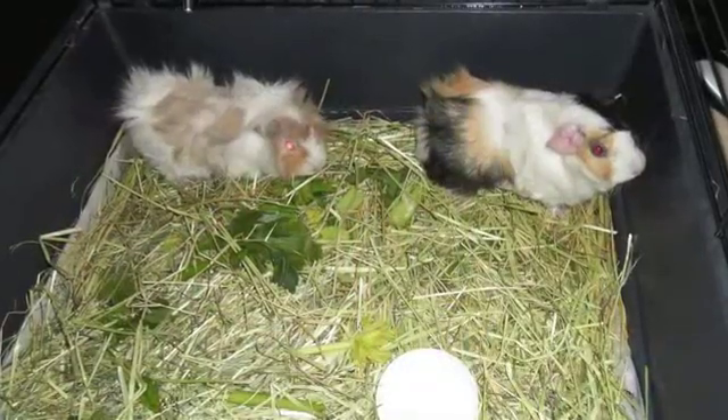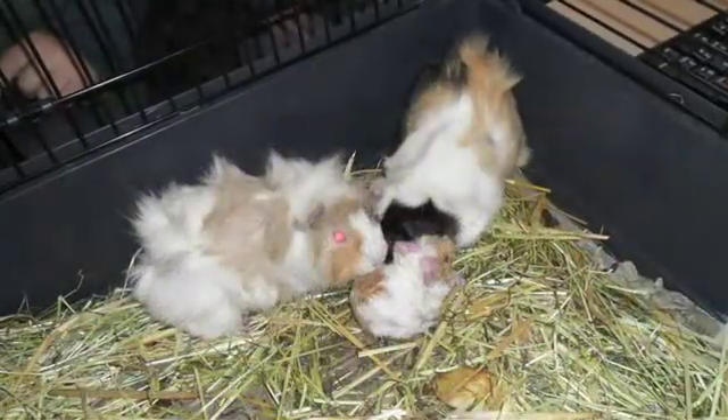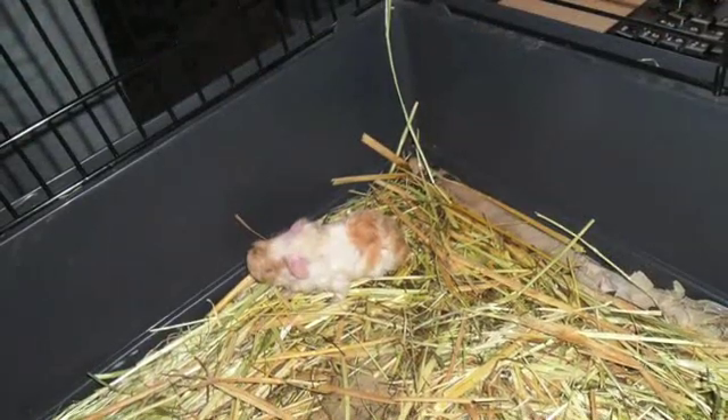Last year our grade got two guinea pigs. Shortly afterwards, babies were born, so instead of two we had six. That's called reproduction. Living things reproduce.